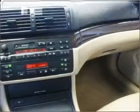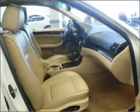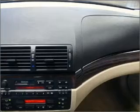Air conditioning, power door locks, power windows, power steering, cruise control, power mirrors, an alarm system, and AM-FM stereo.